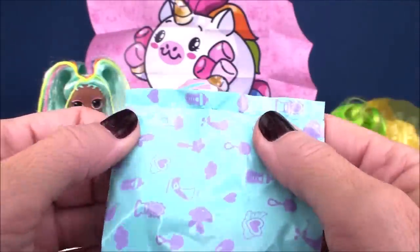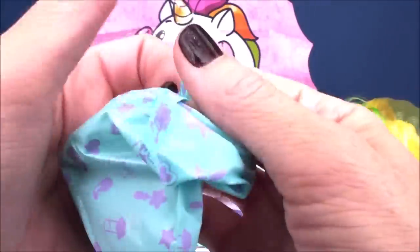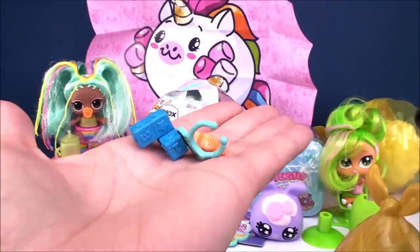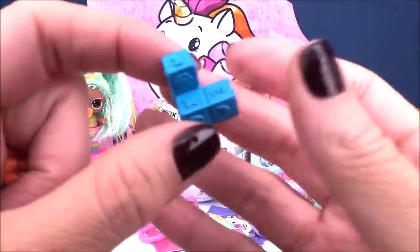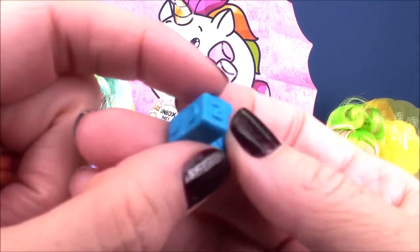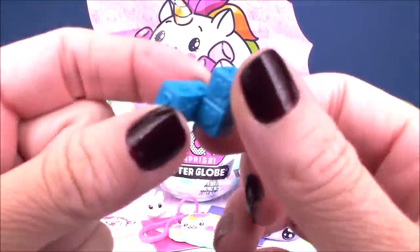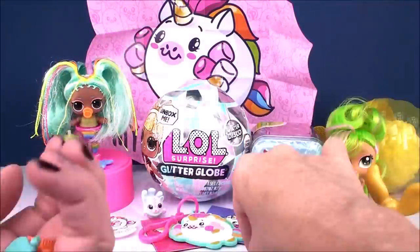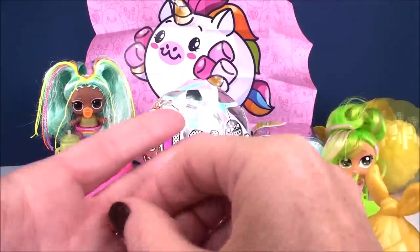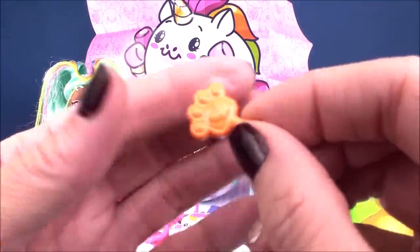Look how cute this is — little building blocks for our baby to play with, with numbers, symbols, and different shapes. Super cute! We also got a bib, because every baby has to have a bib, and a little paw brush — or maybe a little scrubber for taking a bath.